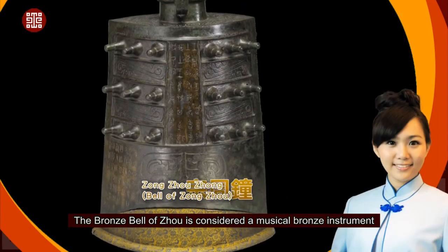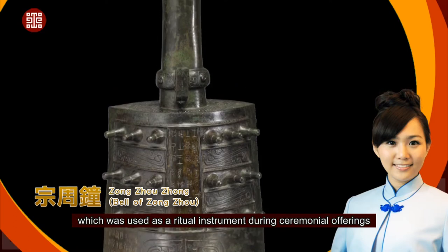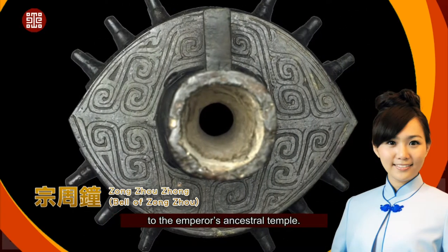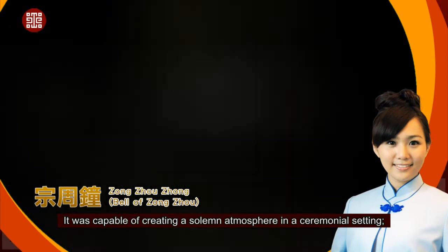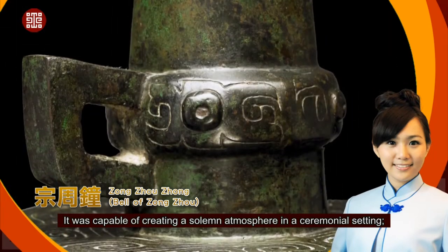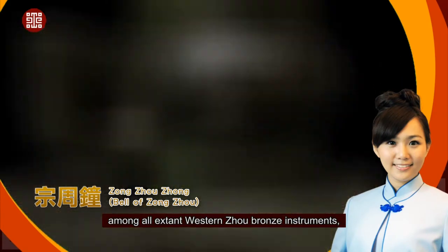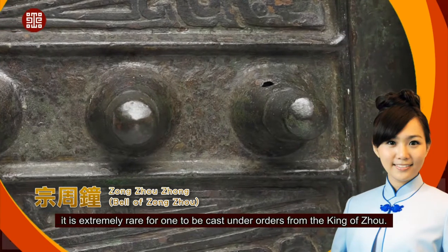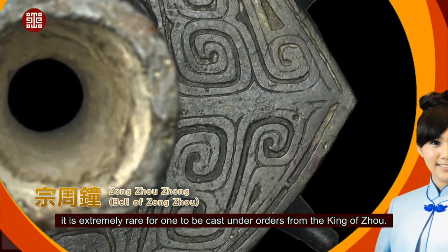The Bronze Bell of Zhou is considered a musical bronze instrument, which was used as a ritual instrument during ceremonial offerings to the emperor's ancestral temple, capable of creating a solemn atmosphere in a ceremonial setting. Among all extant Western Zhou bronze instruments, which were mostly independently cast by dukes or princes under the king, it is extremely rare for one to be cast under orders from the King of Zhou.